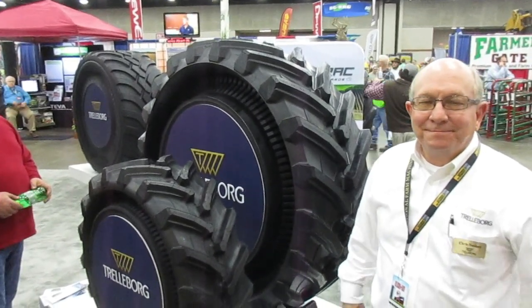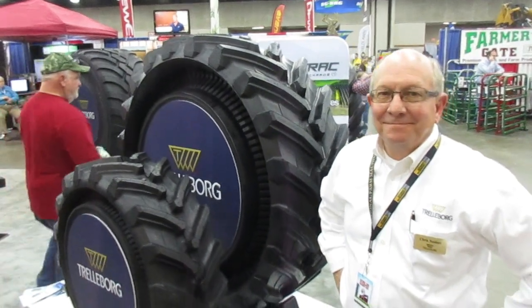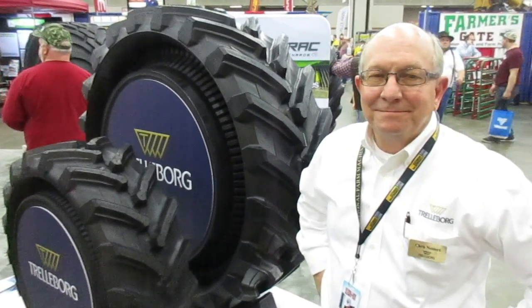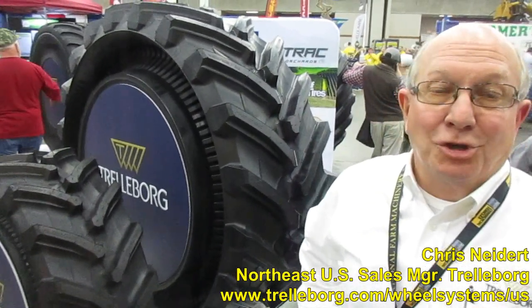Hey folks, Machinery Pete here at the National Farm Machinery Show in Louisville, and I'm with Chris Neidert with Trelleborg. Now Chris, you are the Northeast sales manager. You're located in Ohio? I live in Northeast Ohio in the Akron-Canton area.